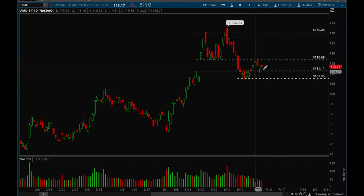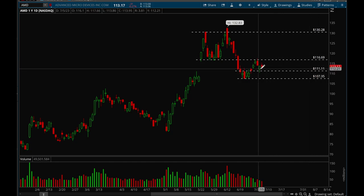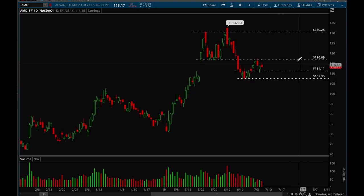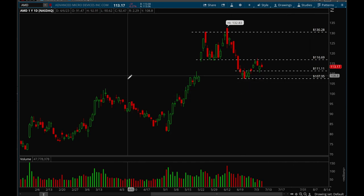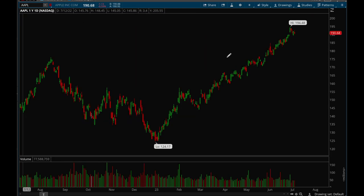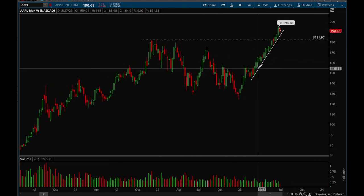AMD has been stuck in a consolidation range this past week. It tried to break 117 and failed, and also tried to break 111 to the downside and failed. So it's in between that range: if we take out 117 that's bullish; if we lose 111 that's bearish and we could see a further drop to 107 and potentially even lower.